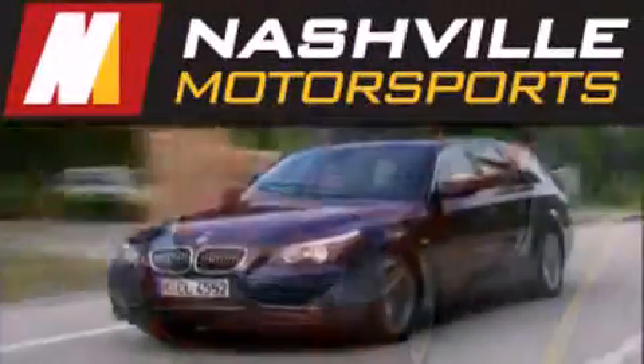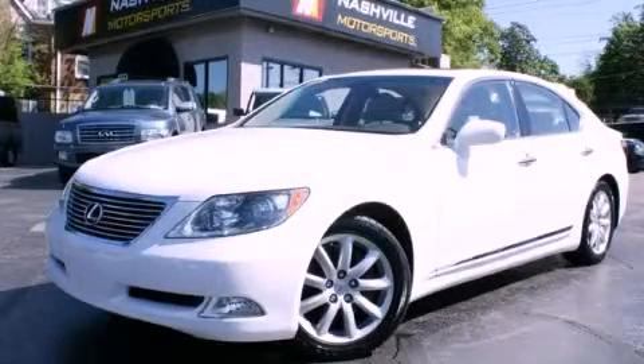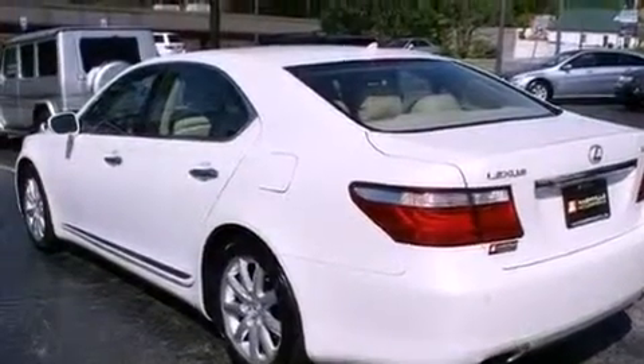Another fine vehicle offered by Nashville Motorsports. This is a 2008 Lexus LS460, a luxurious package designed with the finest elements in mind. It features a 4.6-liter 8-cylinder engine and an automatic transmission.